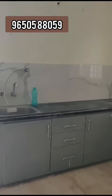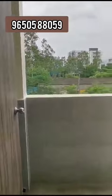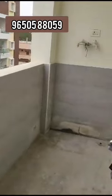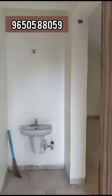This is a semi-furnished flat. The price is 63,000,000. For more details, contact us — the contact number is shown on screen.